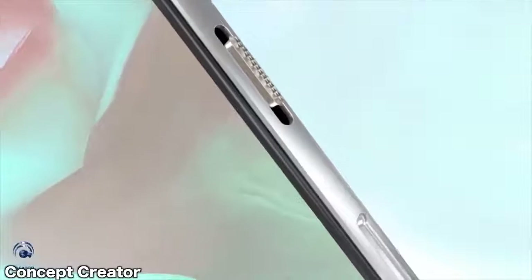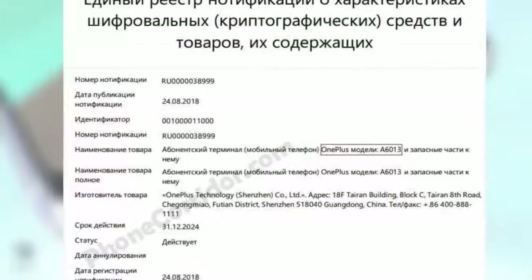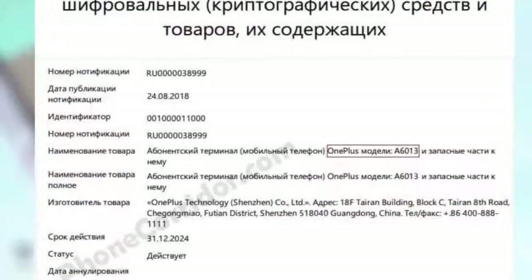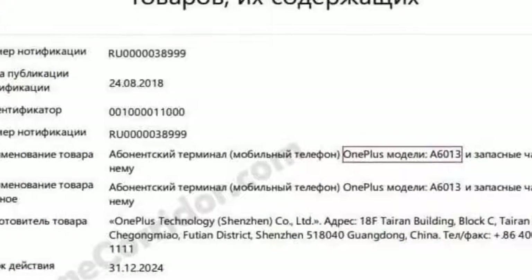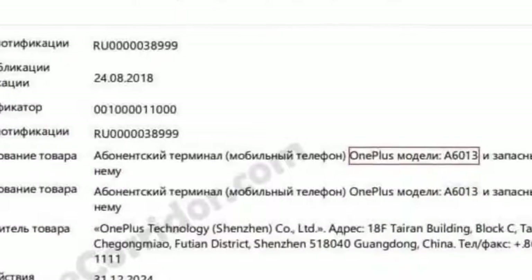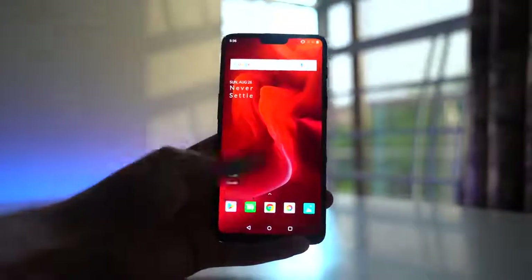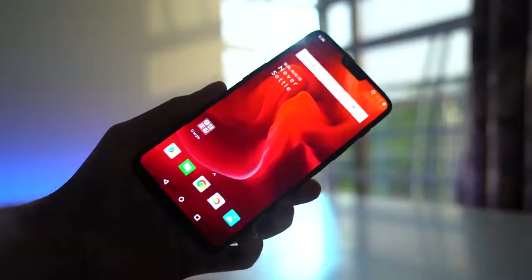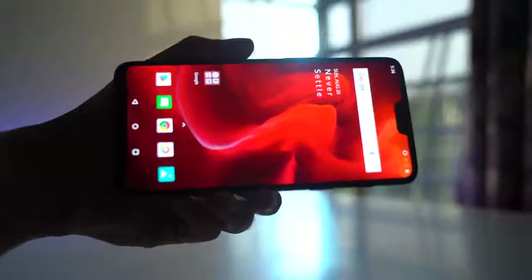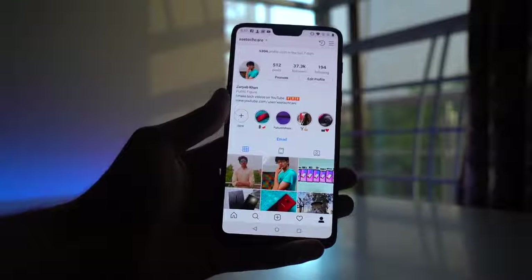The existence of the OnePlus 6T is confirmed by a Russian agency. This is the first official confirmation that the phone exists and that it will indeed be introduced this year. The model number OnePlus A6013 has been certified by EEC. No specifications were revealed, but we already know it's going to have the Snapdragon 845 processor with 8GB RAM, similar to OnePlus 6, which is still the fastest phone I have ever used. Near stock Android and OnePlus optimization brings the real speed.